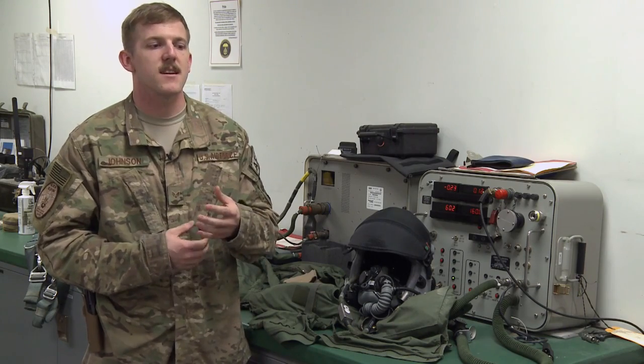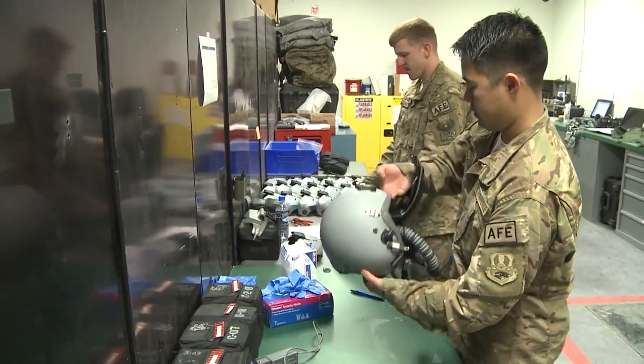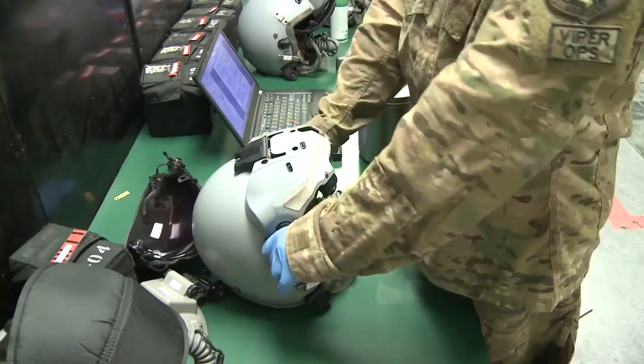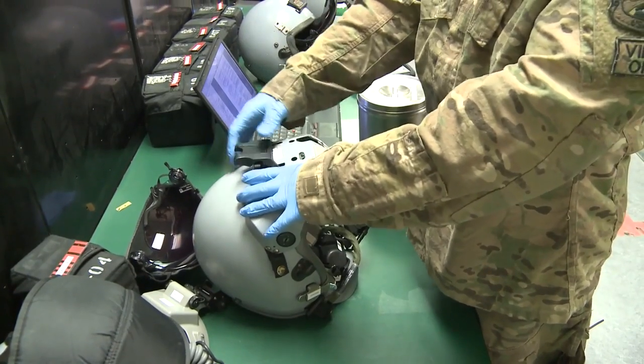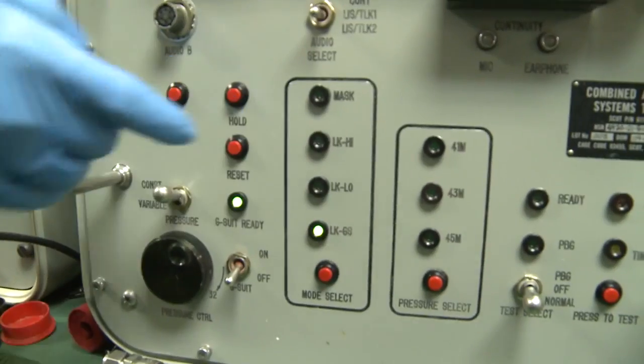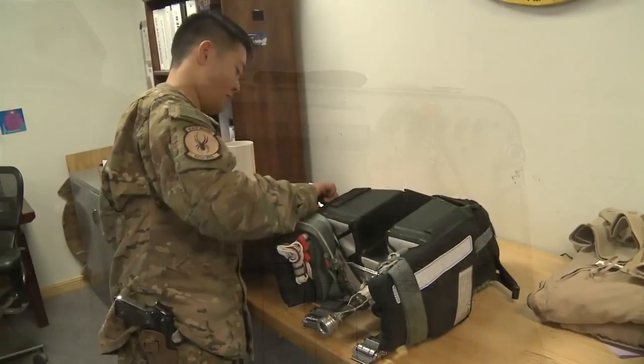We're dealing with a lot of the equipment that pilots would be unable to fly without — their helmets, making sure that their heads-up display works correctly, because that's what they'll be using to see everything. Making sure their G-suit works properly so there's no danger. If they start pulling Gs, they're protected properly.